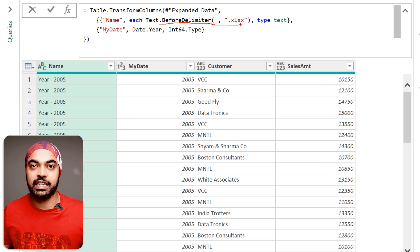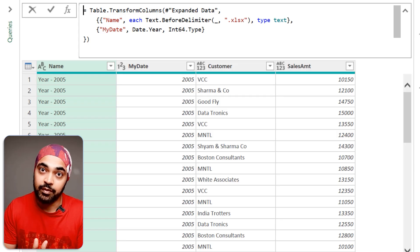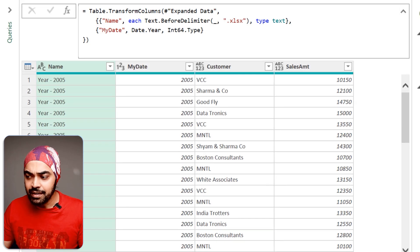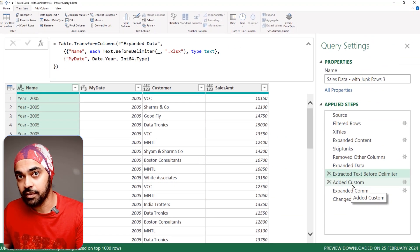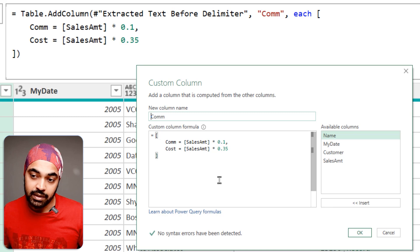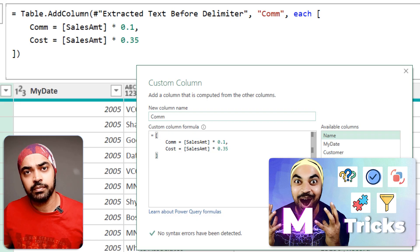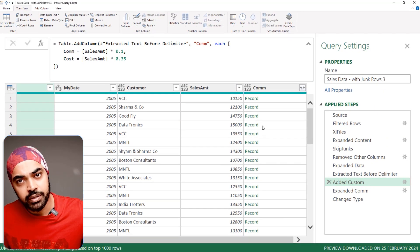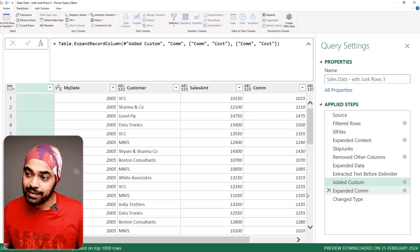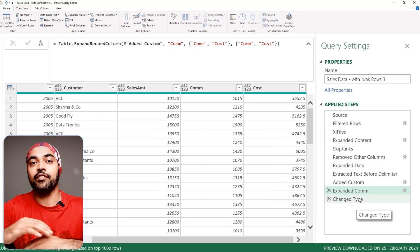Looking at the formula, I said extract text before the delimiter '.xlsx', and for the date I extract the year — batching both transformations together. To add more columns like cost and commission, I create a record in one additional column step, defining commission and cost calculations together. I then expand that record in the next step, getting multiple columns created in one go.